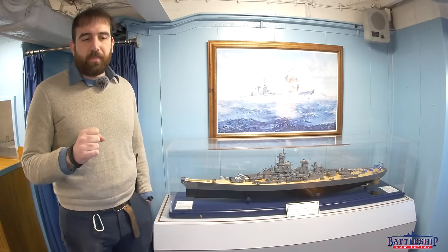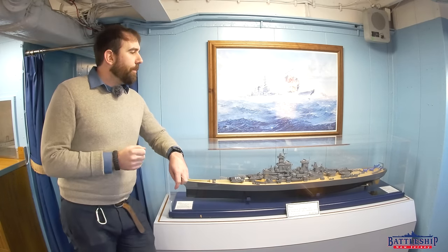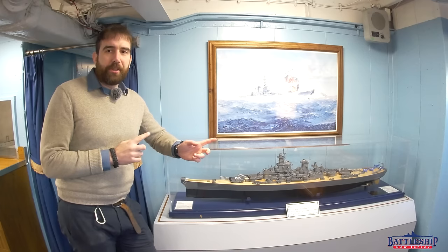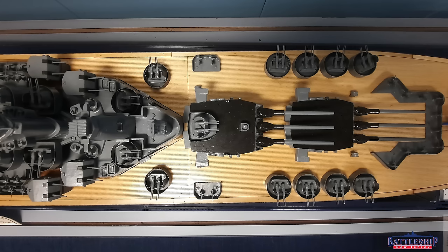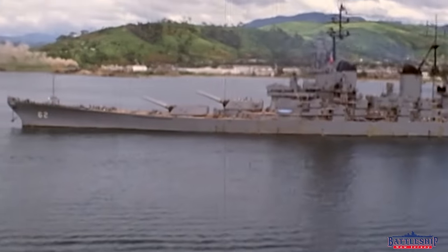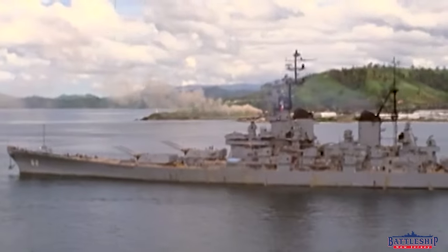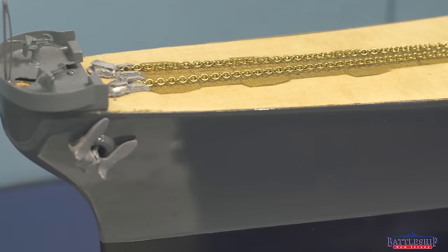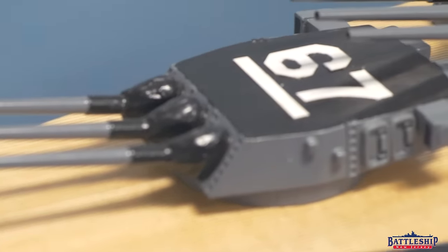I'm going to limit myself to just five things here, or this video could be a thousand hours long. First of all, if the Montanas do get built, there's a very strong chance that the Navy retains the Montanas rather than the Iowas. Even though the Iowas are faster battleships and better able to keep up with the carriers, the real reason the Navy kept the Iowas is because they were the largest and had the most reserve of buoyancy and room for training sailors and adding new things. The Montanas would have more room, even though they were slower, so I think they would be retained.